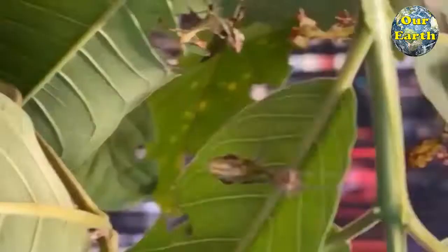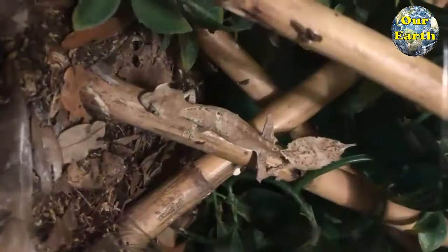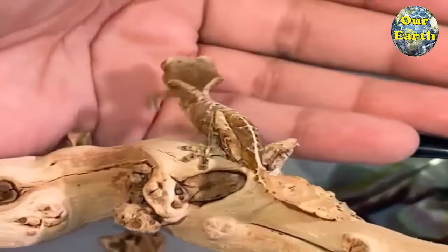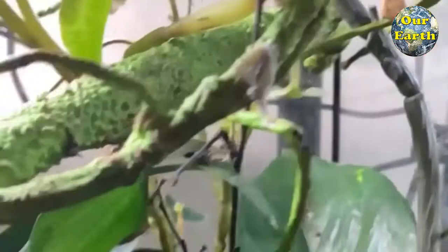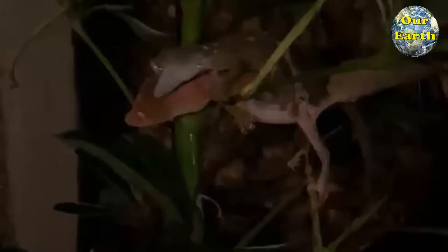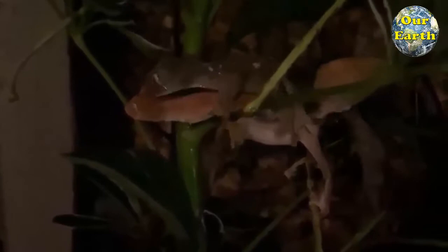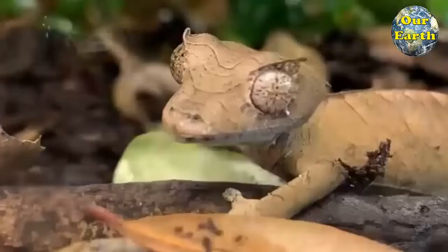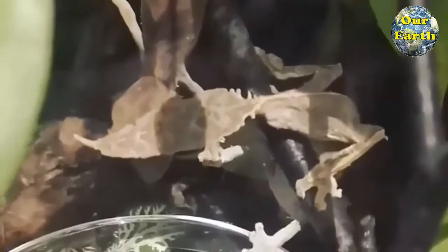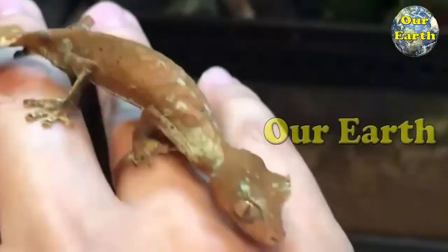8. Satanic Leaf-Tailed Gecko. The Satanic Leaf-Tailed Gecko is a small species of gecko found only on the island of Madagascar. It occurs in a variety of colors including hues of purple, orange, tan, and yellow, but is often mottled brown with small black dots on the underside that help distinguish it from similar species. It has long spines on the head, body, and trunk, and its tail is flattened with a leaf-like appearance. Satanic Leaf-Tailed Geckos are solitary arboreal creatures that rely on their natural camouflage to stay unnoticed while resting during the day and moving through their rainforest habitat at night feeding on insects.